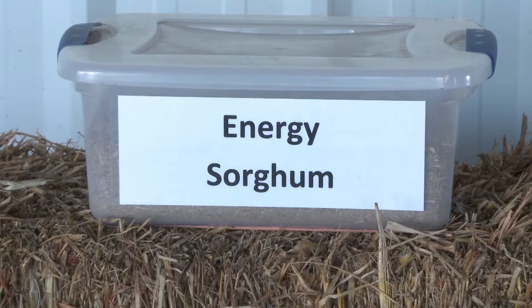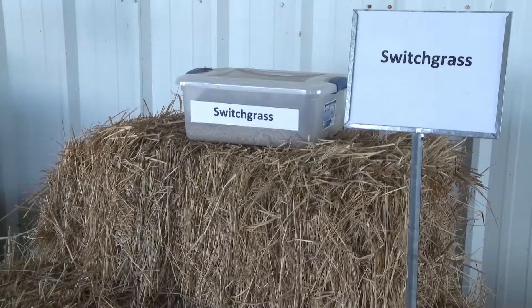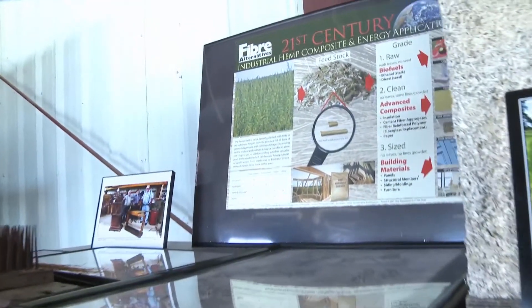We have biomass crops such as energy sorghum, miscanthus, switchgrass, and we've previously worked with energy beets. We've worked with a lot of new crops, and we just wanted to demonstrate this new crop as part of the day.